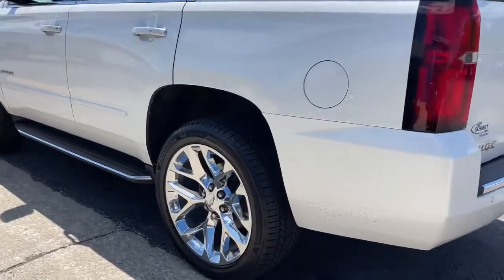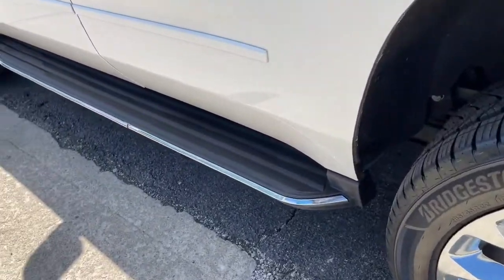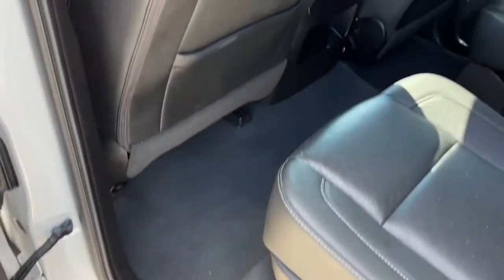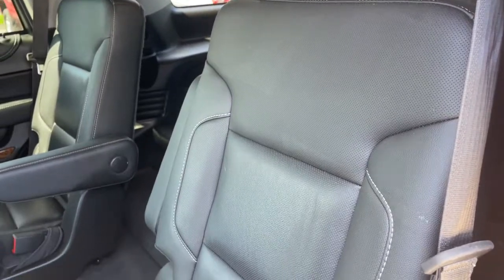These are just some of the great options this vehicle comes with: navigation system, sun/moonroof, hands-free liftgate, keyless entry, eight-cylinder engine, power liftgate, premium sound system, satellite radio, power passenger seat, and cooled front seats.